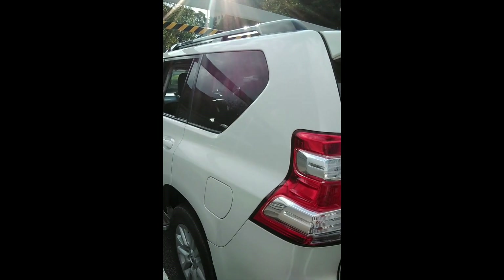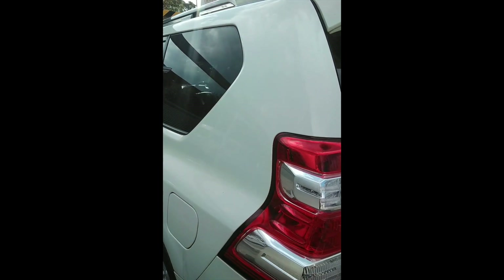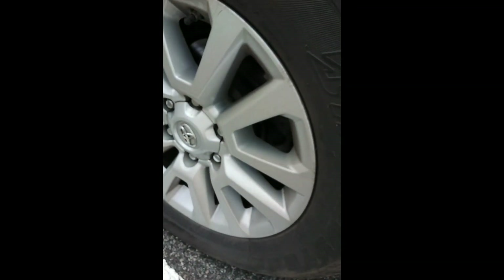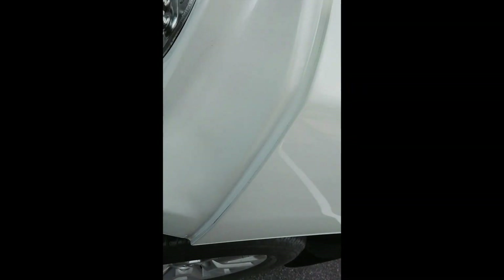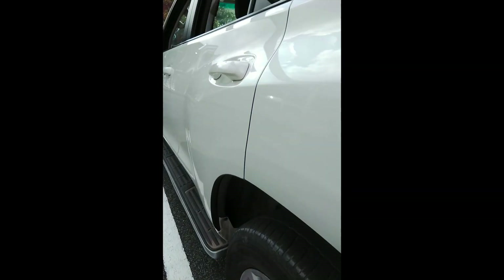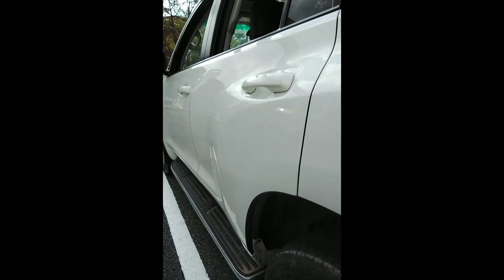Left inside rear fender shows signs of spray, not done to OEM standard. Left rear rim still good, no scratches. Tire still good. Further signs of spray noted. Minor scratches on the sill — red sill. Minor dents and scratches on the rear door.